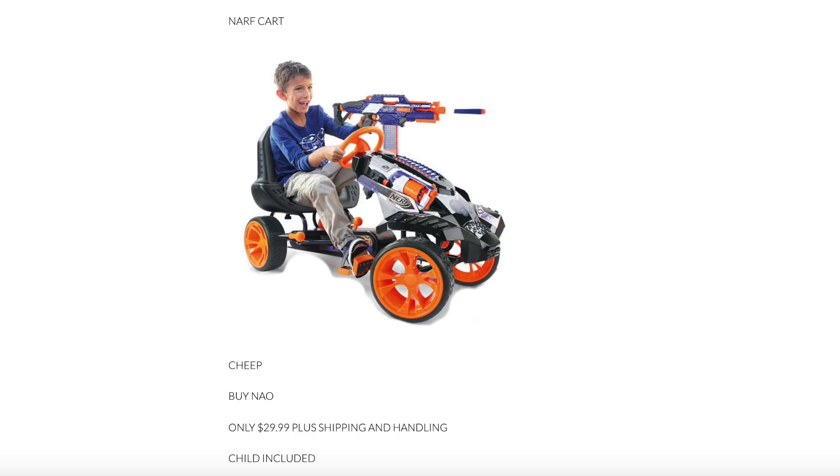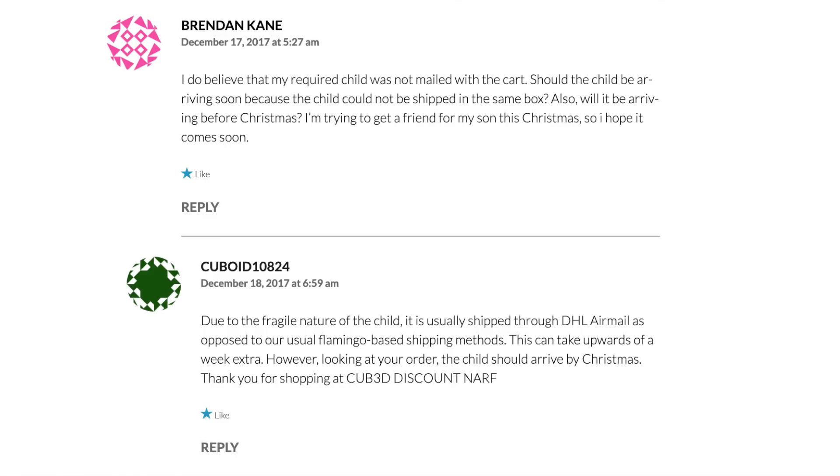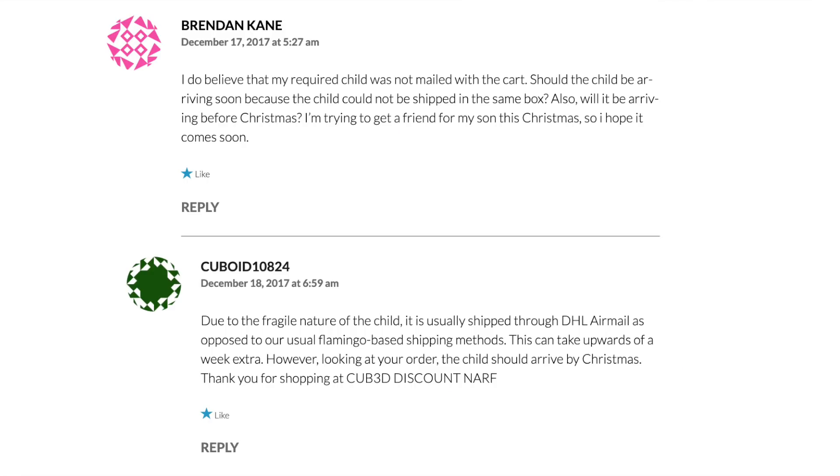Last but not least: Narf Cart, $29.99 — cheap, buy now, only $29.99 plus shipping and handling. Child included. Comment from Brendan: 'I do believe that my required child was not mailed with the cart. Should the child be arriving soon? The child should not be shipped in the same box. Will it be arriving before Christmas? I'm trying to get a friend for my son.' Response: 'Due to the fragile nature of the child, it is usually shipped through DHL airmail as opposed to our usual flamingo-based shipping methods. This can take upwards of a week extra. However, looking at your order, the child should arrive by Christmas. Thank you for shopping at Cubed Discount Nerf.'